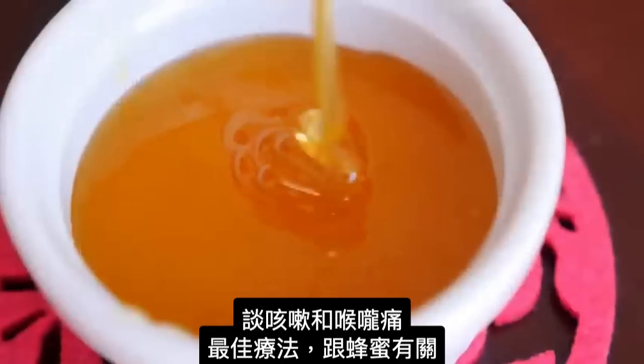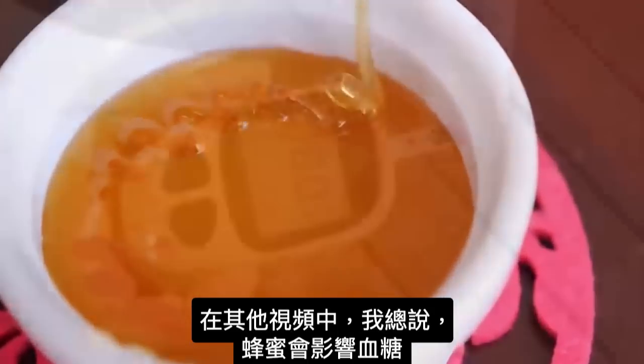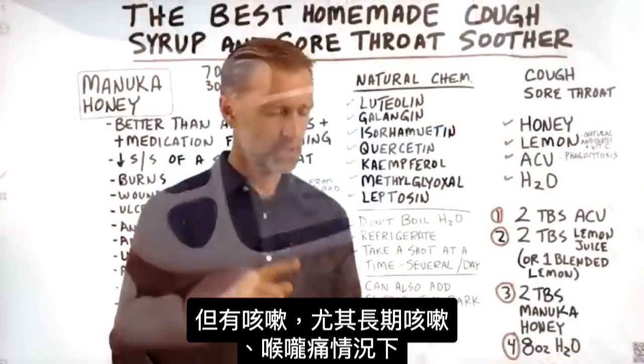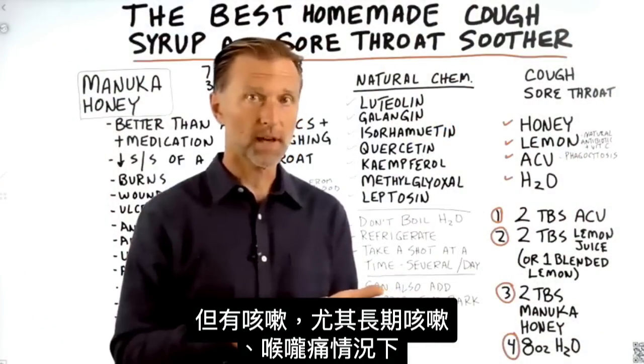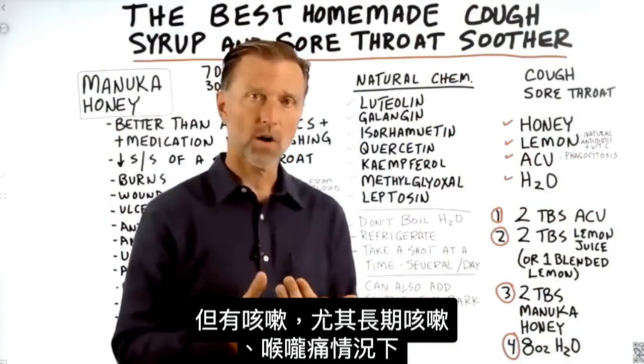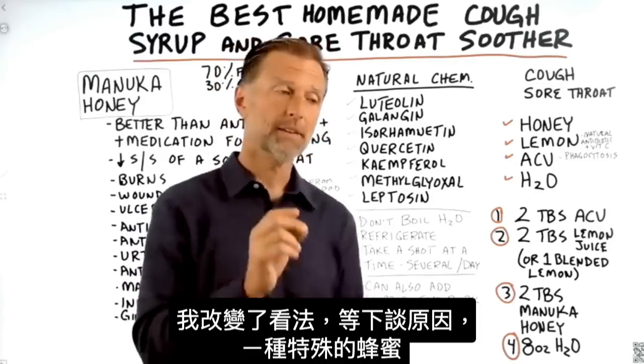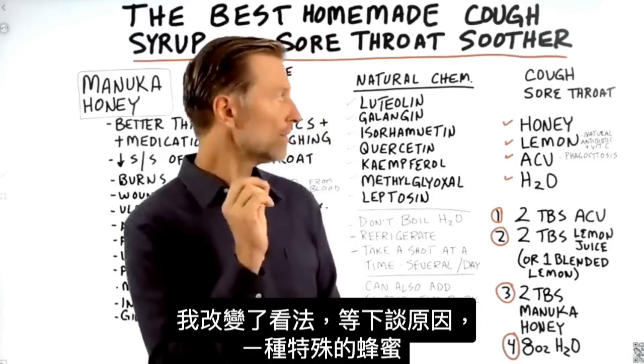It does involve honey. In other videos I've always talked about honey and how it can affect your blood sugars. But in this circumstance, if you have a cough — especially a chronic cough or a sore throat — I've changed my viewpoint on that. I'm going to tell you why in a minute, if it's a very specific type of honey.